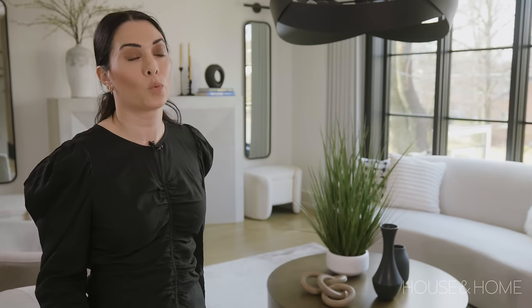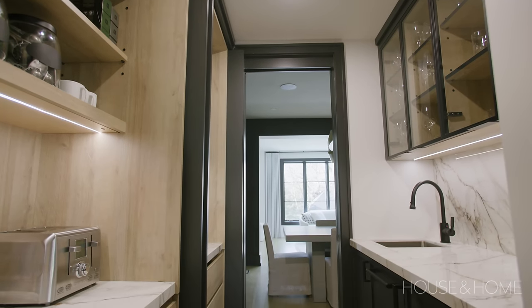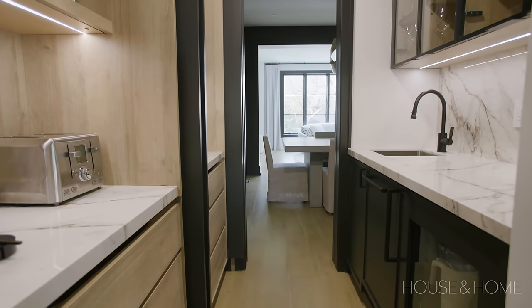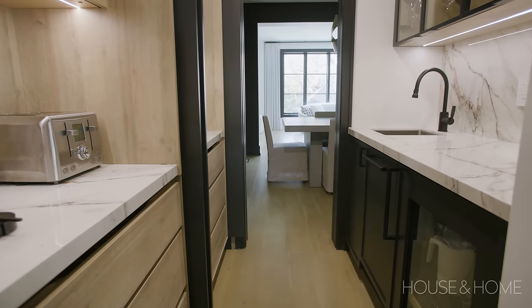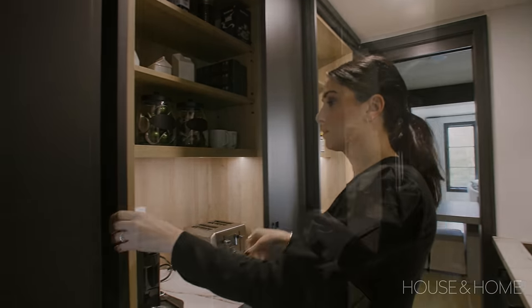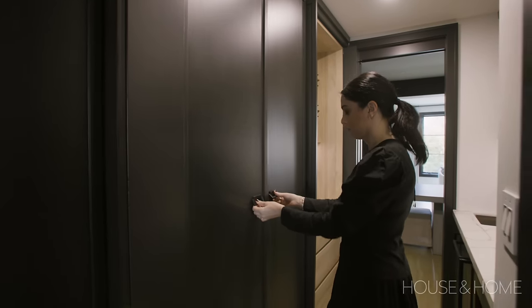The butler's pantry is right off of the kitchen and connects to the dining room — it's a perfect serving area. That's where we house all the daily items like the coffee maker and the extra bar fridge. But it also allows us to shut the doors during a dinner party and keep things clear from the dining room or kitchen by stacking everything up into that pantry.